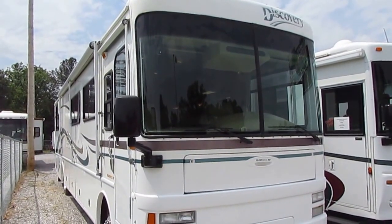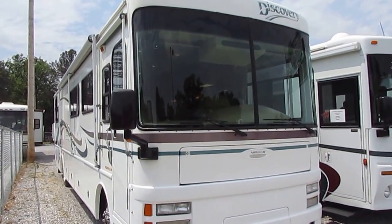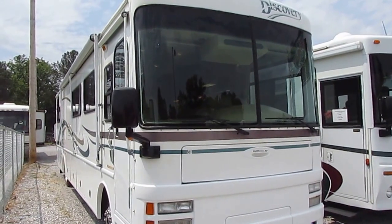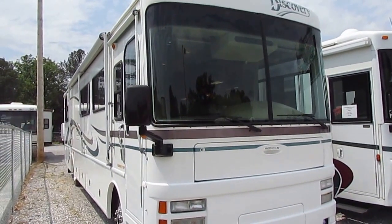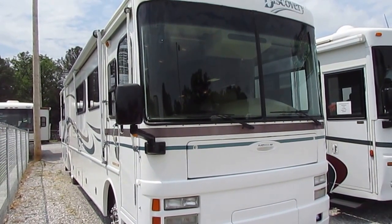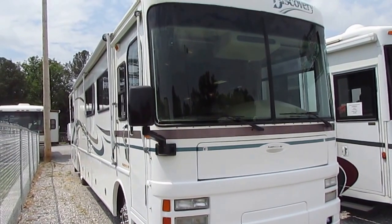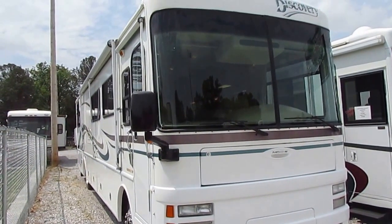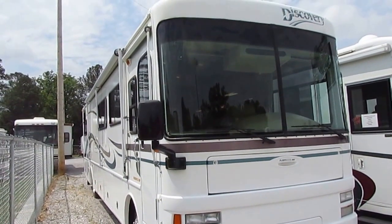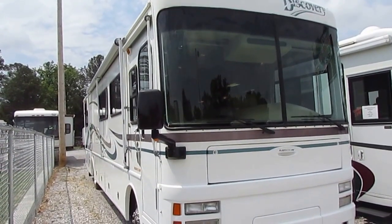Good afternoon folks, Big Bo here with another great diesel value from Parkway RV Center. Today we're going to look at probably one of the nicest 2000 model Fleetwood Discoveries you're going to find on the market today. This is a model 37G, 38 feet long with one slide out, and it has 49,000 miles. This thing's got all the books and manuals, tons of service records — this has been a well cared for motorhome.